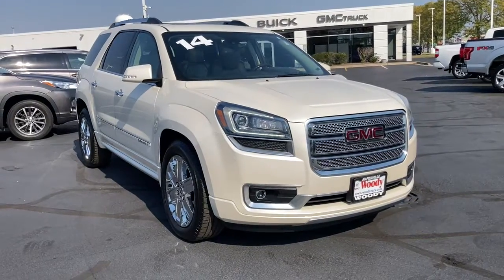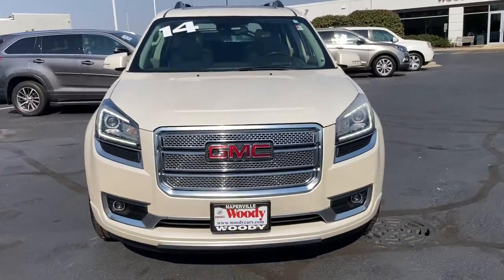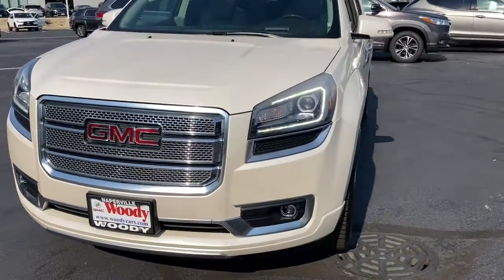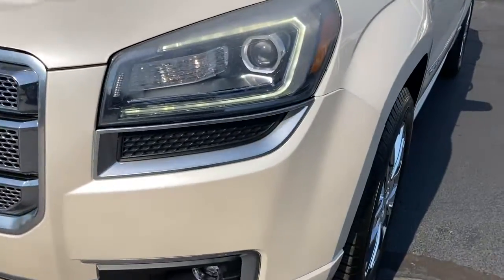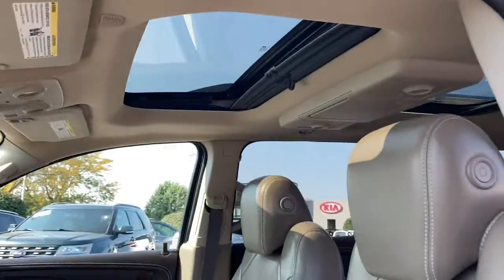Picture yourself in the 2014 GMC Acadia. This vehicle is an outstanding buy with fewer than 90,000 miles on the odometer. Make the most of every drive when you travel in modern style and comfort.